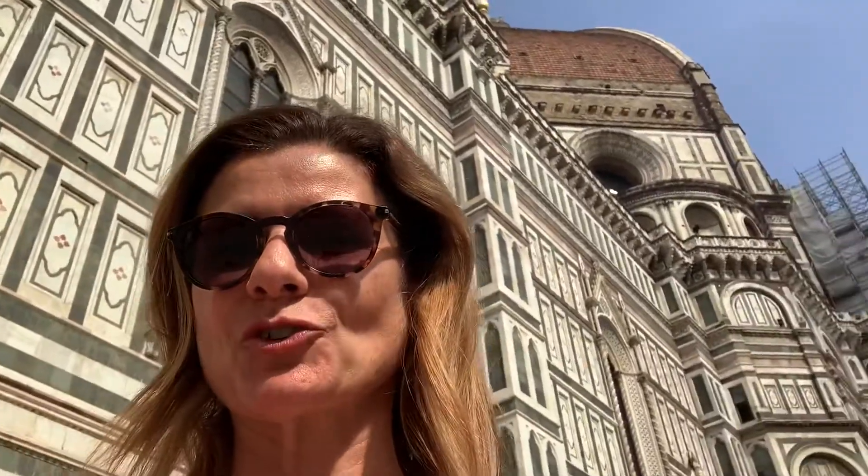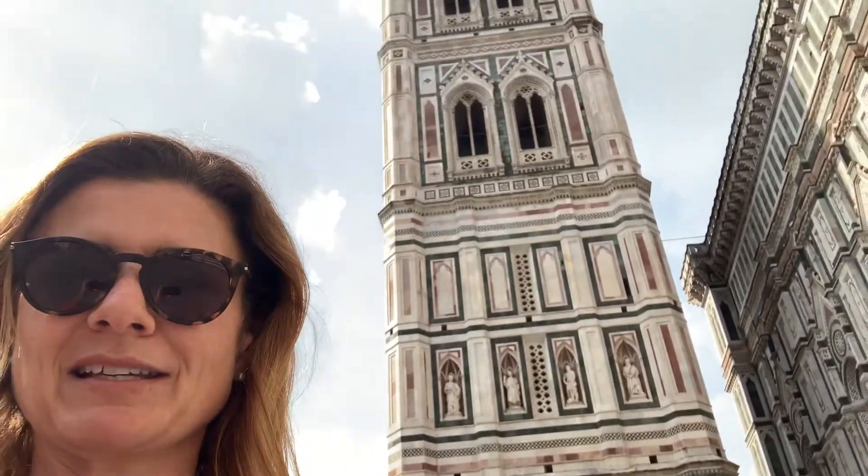I'm in Florence today in Tuscany and behind me is the Duomo, the main church of Florence. It's called Santa Maria del Fiore, which means the holy virgin of the flowers. Back there you can see on top is the dome, the cupola by Brunelleschi from the 1400s. But right now I'm about to climb the 400 and some odd steps of this bell tower — it's the campanile, oftentimes referred to as Giotto's bell tower.